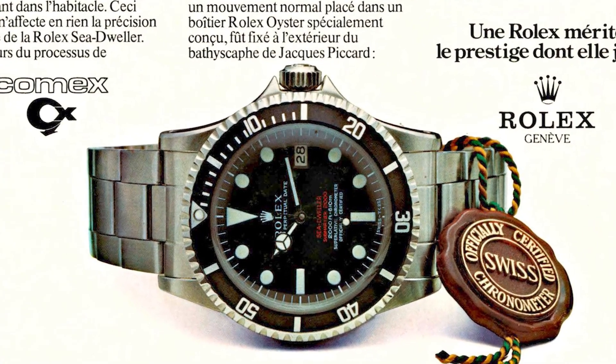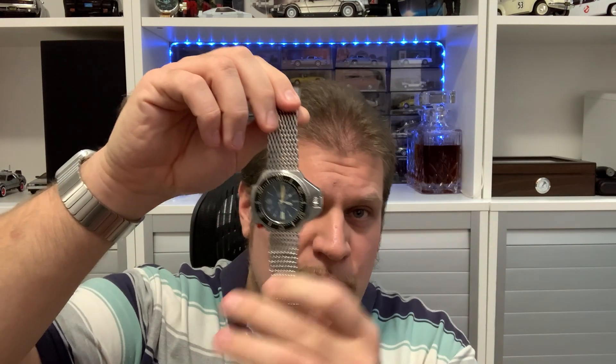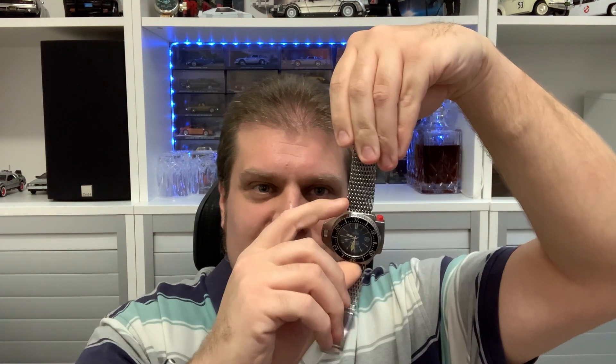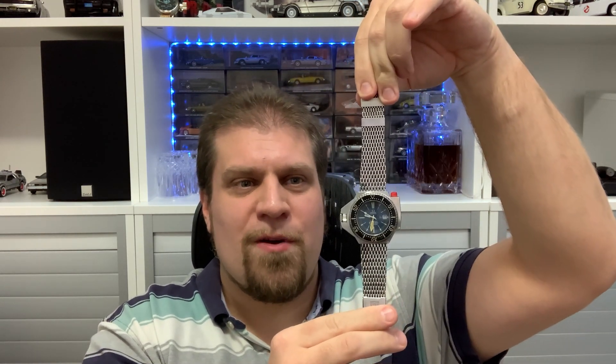Omega developed their new diving watch from the ground up, while Rolex based their new Sea-Dweller design on the Submariner, to which they added a helium escape valve. A lot of people don't really believe in helium escape valves, but it was the invention of the time. Now the Ploprof, which is short for Plongeur Professionnel, has a case diameter of 54 millimeters. That might sound large, but actually it wears quite small because the height is only 45 millimeters and it's only 15 millimeters thick. On my big wrist — hence the name of the channel — it almost disappears in my hair.